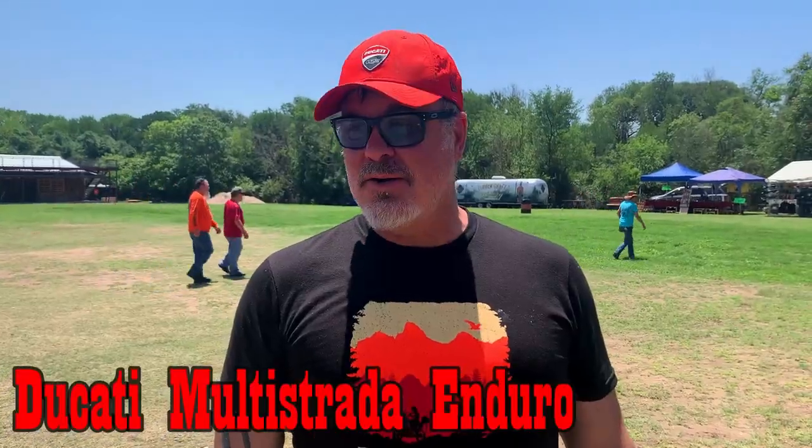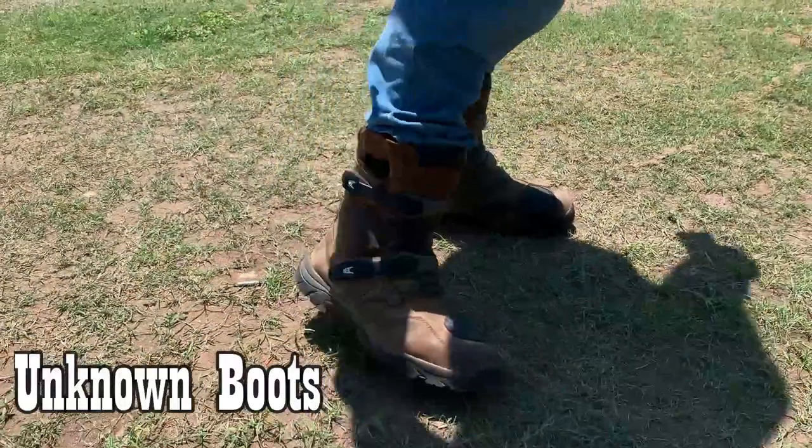Ducati Multistrada Enduro. The boots are these boots — I don't know what the hell brand they are.